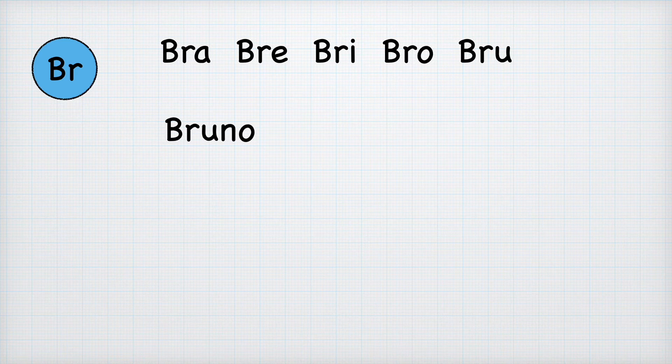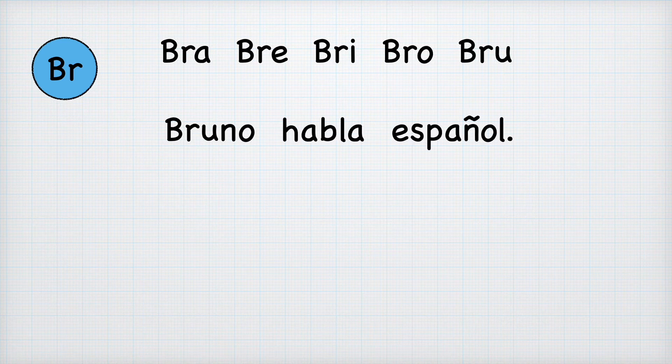For example, we have the name Bruno: 'bru', then N-O, 'no'. And then we have 'habla español' again. Bruno habla español. And it means Bruno speaks Spanish.